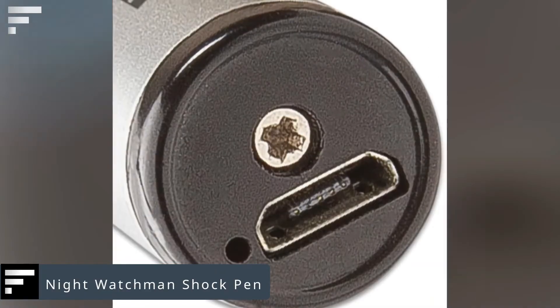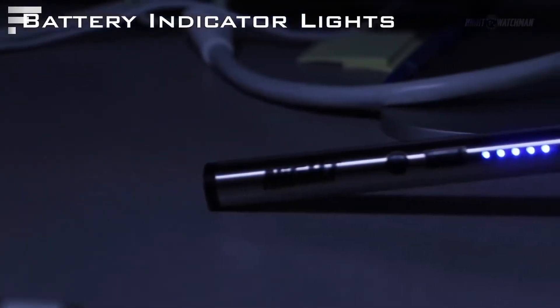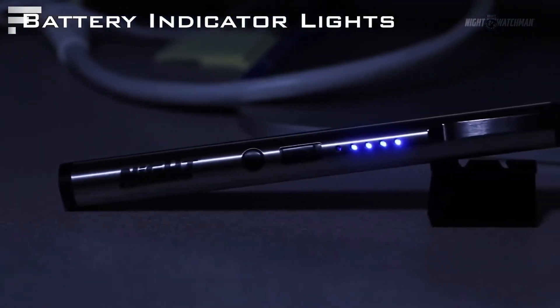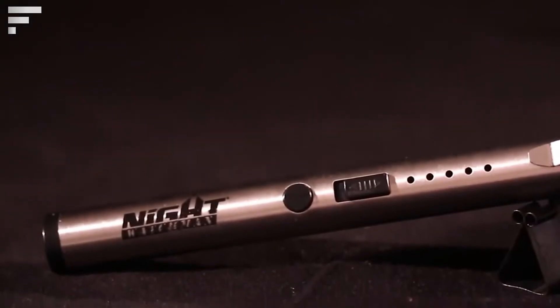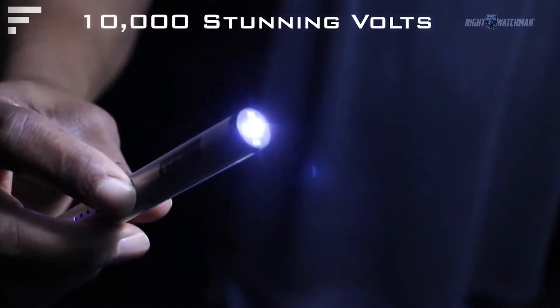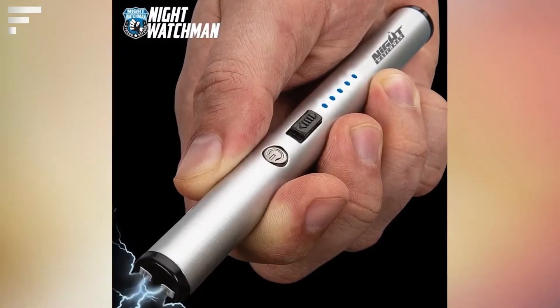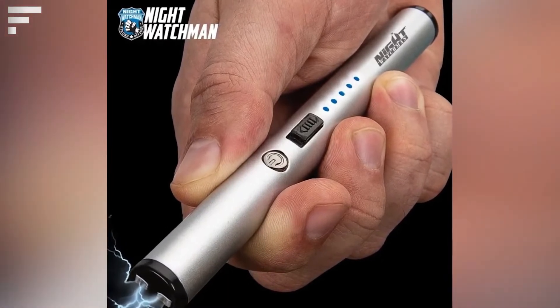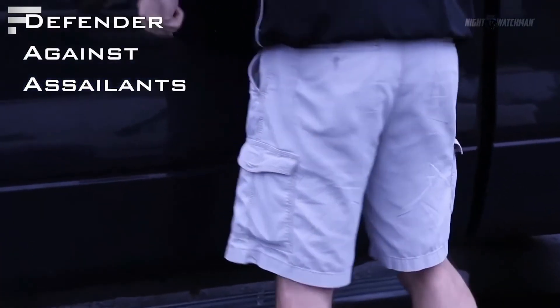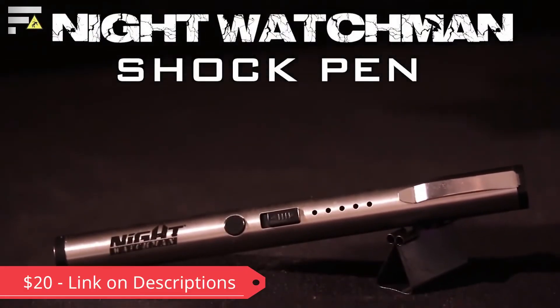Sometimes the best devices for self-defense don't really catch your eye. A good example is this pen from Night Watchman. You won't find any ink inside, so unfortunately you won't be able to sign any papers with it. Instead, it will shock your enemy with an electric charge of 10,000 volts — enough to disarm an opponent for a while and buy yourself time to escape. The price of this invention is 20 dollars.